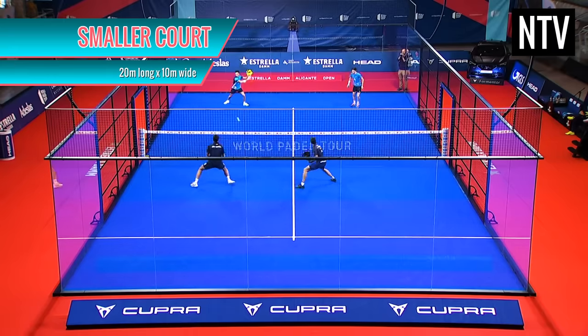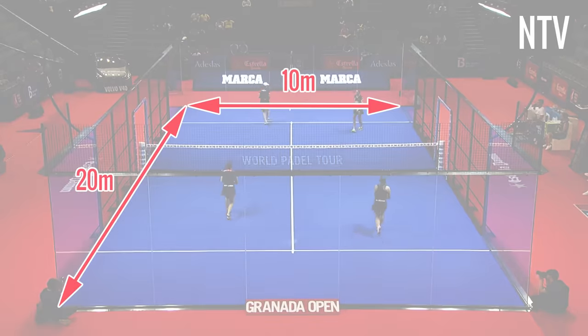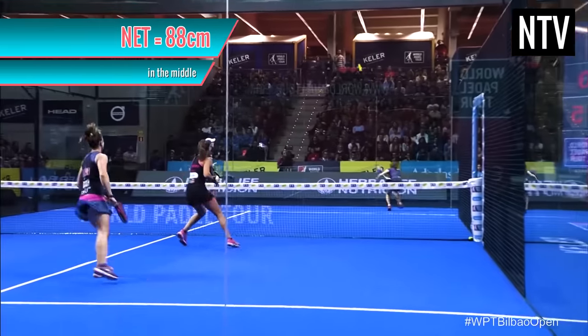Firstly, the court is about 25% smaller than a standard tennis court, and measures 20m long by 10m wide. And the net is 88cm above the ground in the middle.